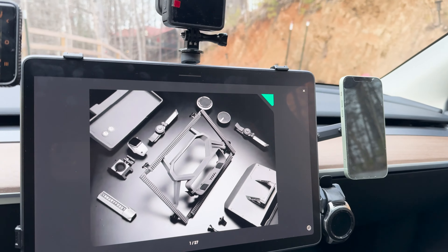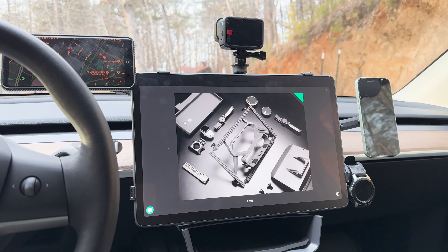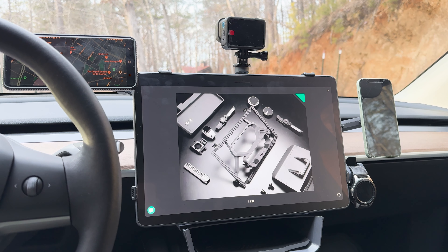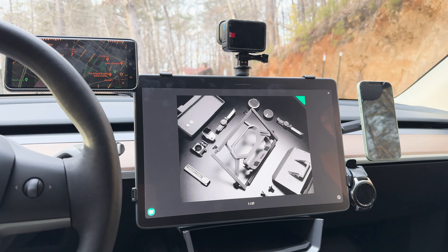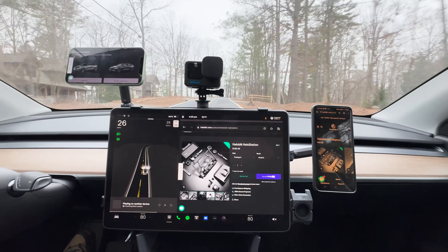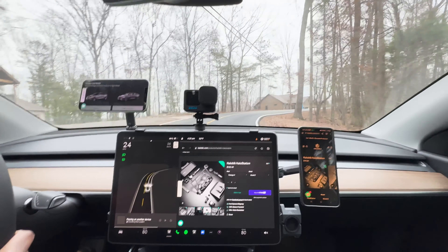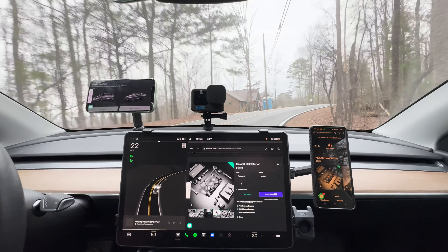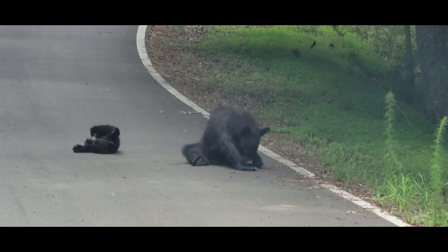For those who love to document their journeys or require a stable platform for videography, the Holostation camera mount is a game changer. With its dual interfaces and robust design, it offers unparalleled stability, eliminating camera shake and ensuring high-quality footage. This feature is particularly appealing to content creators and photography enthusiasts, adding a professional touch to their automotive adventures.